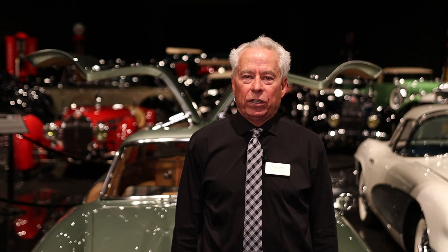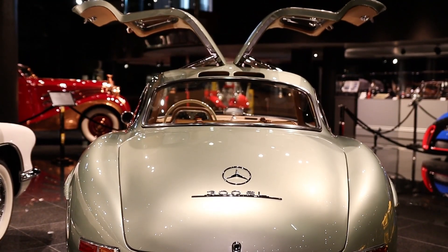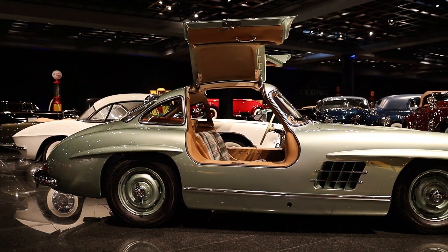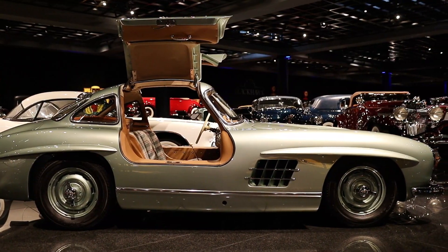The car has many unique features. First that is noticed is the doors that are hinged at the top, that when open resemble that of a bird in flight. The gullwing name came from the automotive press that saw the car and seemed to have stuck with it throughout its production.